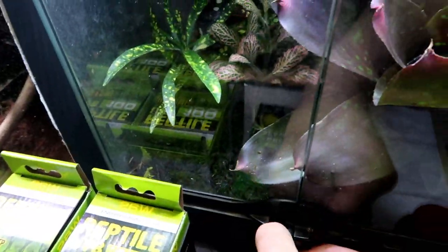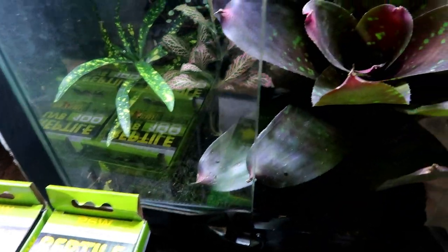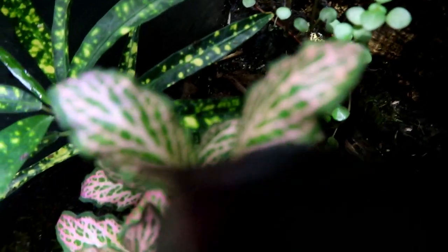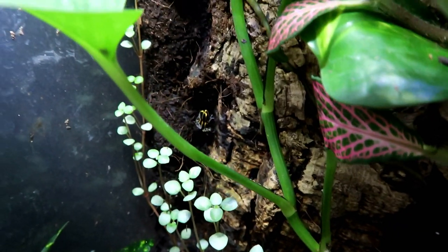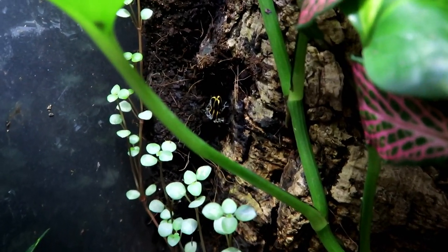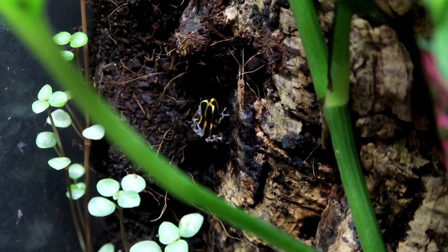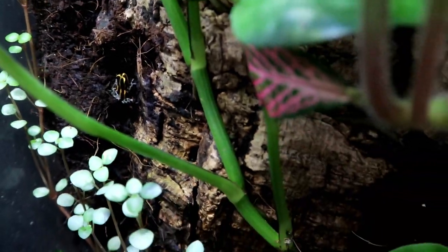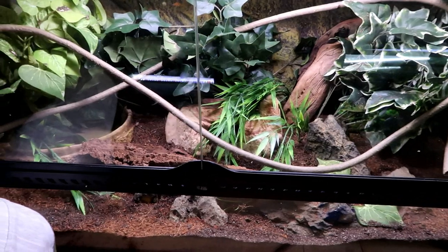I did get the dart frog terrarium moved over here. We have nothing but glare — can we see one? There we got one right there in the middle of your screen. I don't think my camera's going to be able to zoom in on these guys, but that's not bad. Starting to lose focus, but there you go — dart frogs still doing well, and I think I am done for the day.